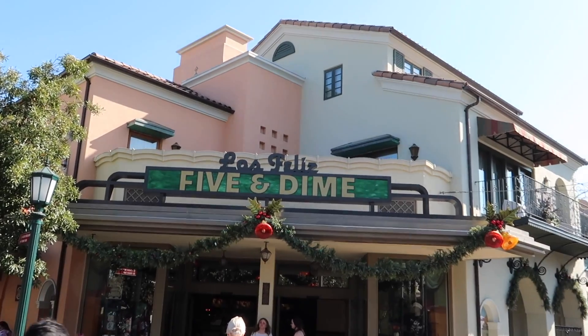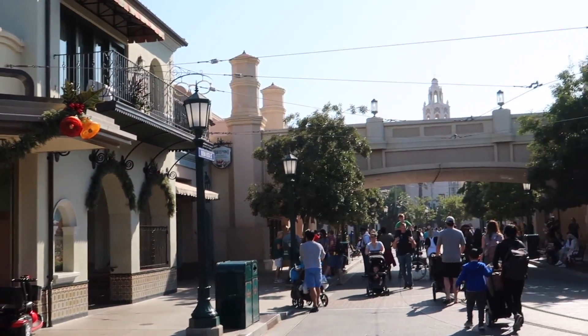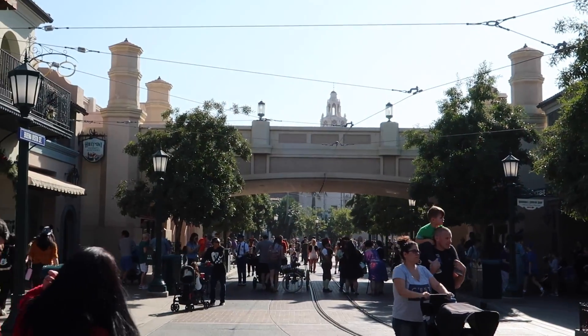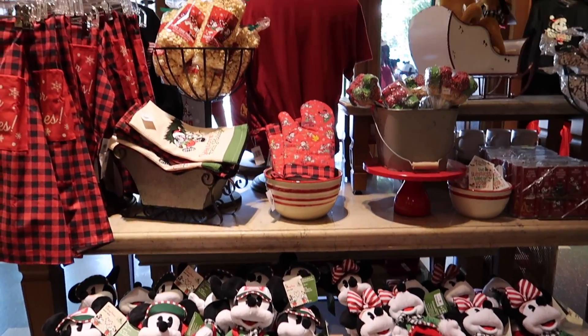Over here at Five A Dime, some of the garlands have gone up. We see even more Christmas decorations down Buena Vista Street. And even here at the Sepulveda building, they are on the right side as well. So Christmas is arriving over here at Disney California Adventure also. It's just Christmas for days — Christmas everywhere we go.